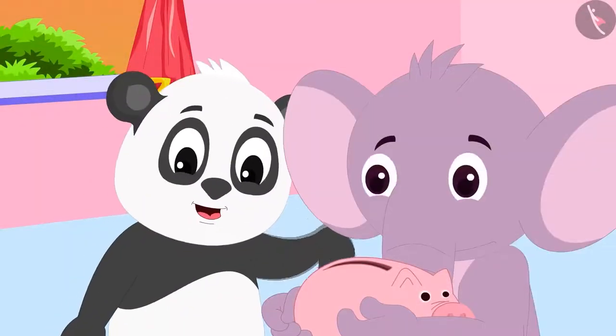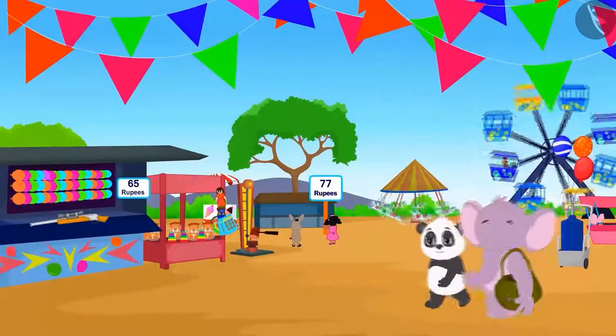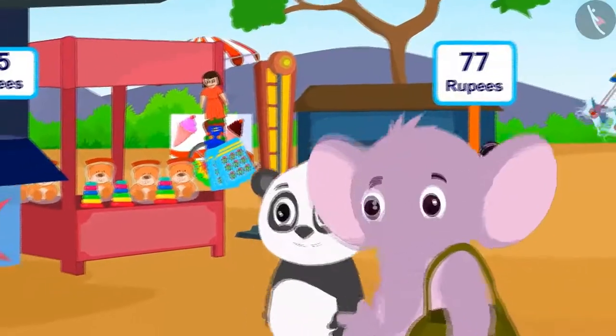In the last video, we saw that Appu and Golu had pooled their money. Now they have reached the fair. Let us see what the two friends are doing.